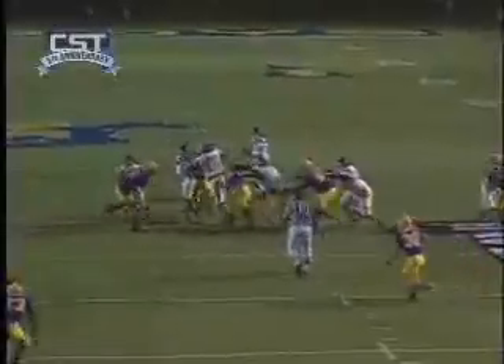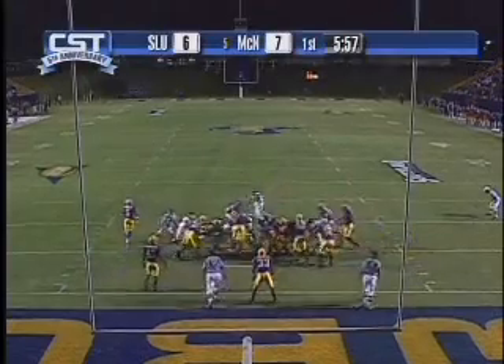You can see the pump fake by Brian. Give the offensive line credit — and a fingertip catch. Jeff Turner with the extra point.